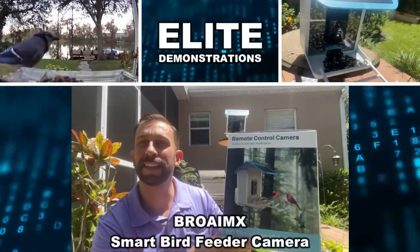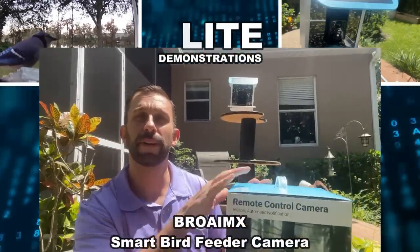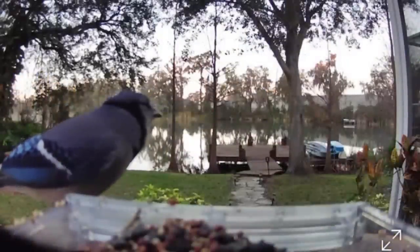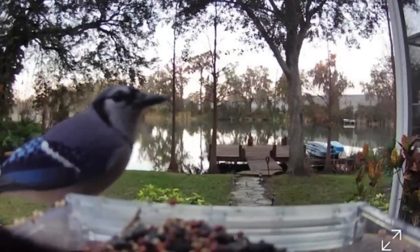Hey folks, Adam here from Elite Demonstrations. I just finally temporarily mounted this fantastic bird feeder right behind me so I can have a view of the lake and see all the birds, with notifications telling me what kind of bird is at my bird feeder.